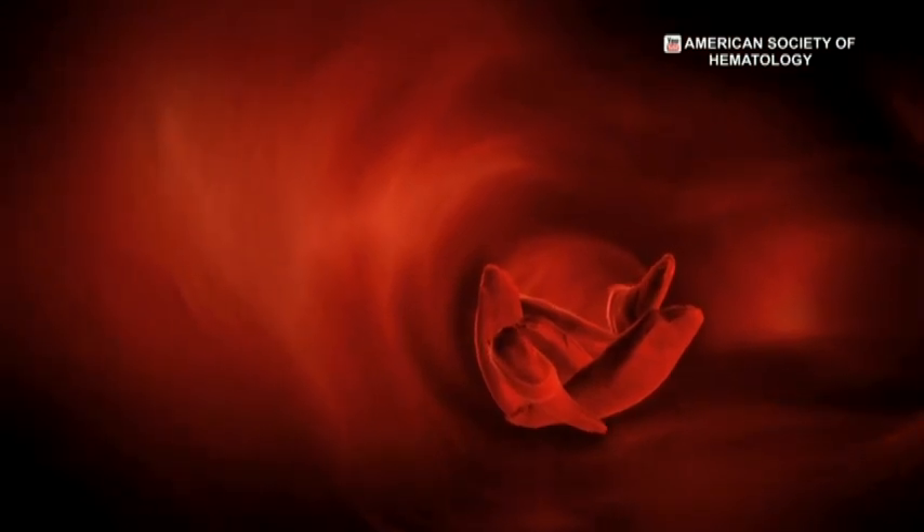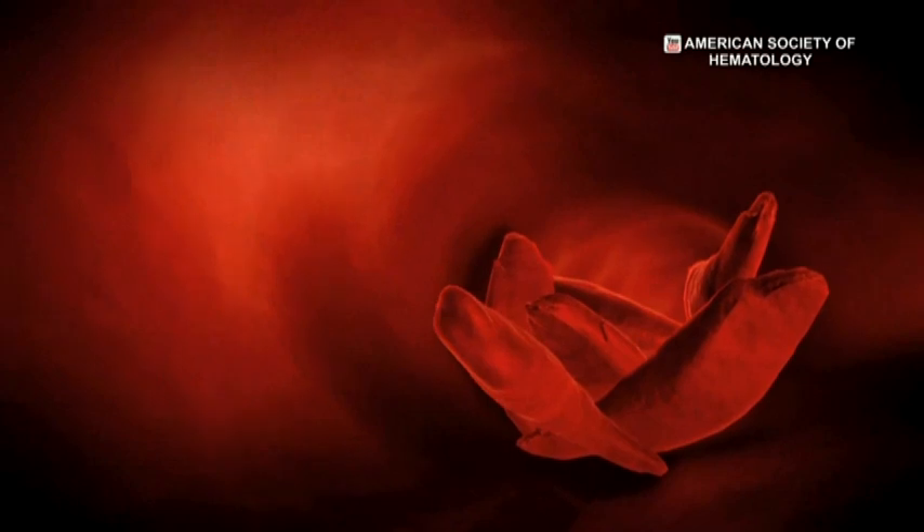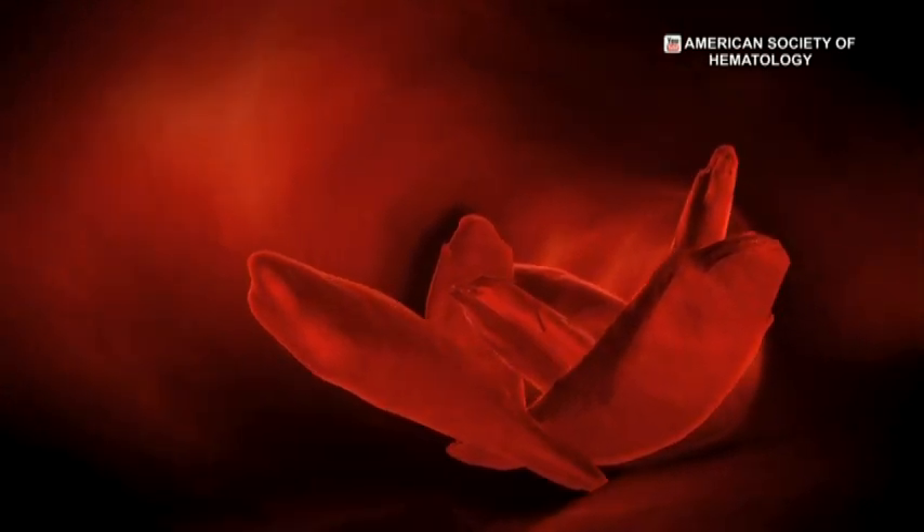A sickle is a farm tool that looks like a crescent. And it is that abnormal shape — that distortion — that gives the disease its name.